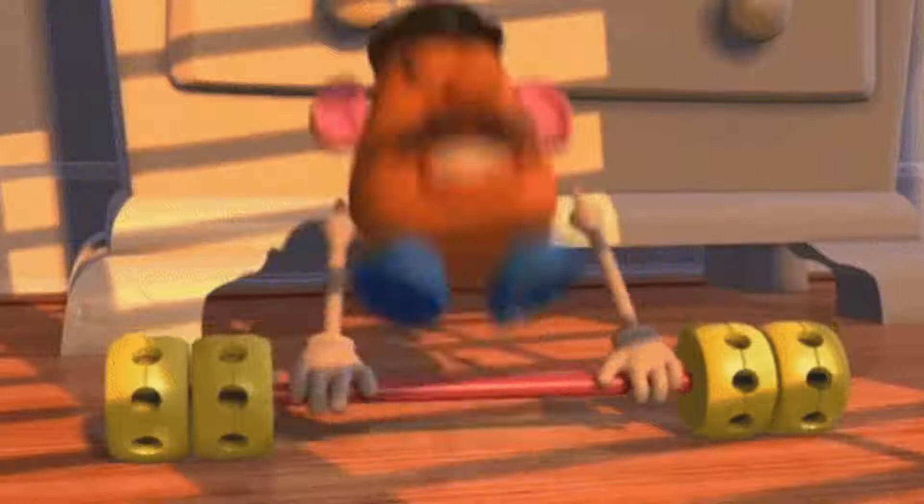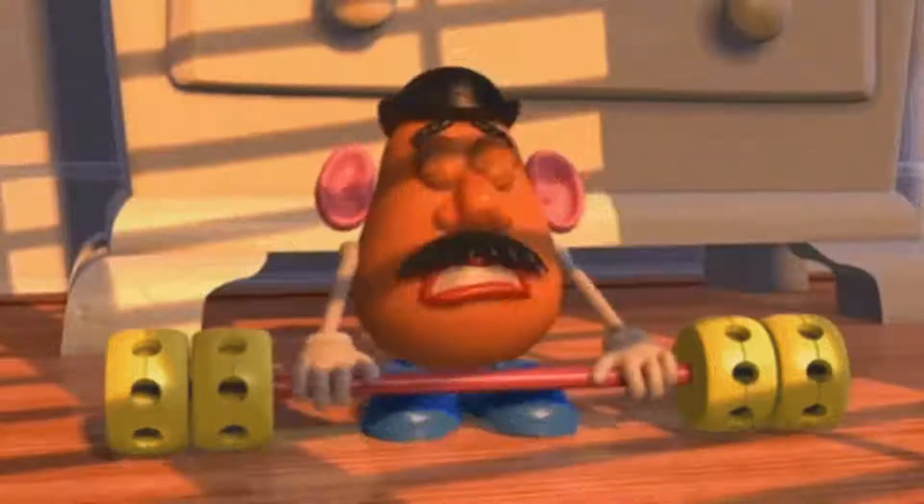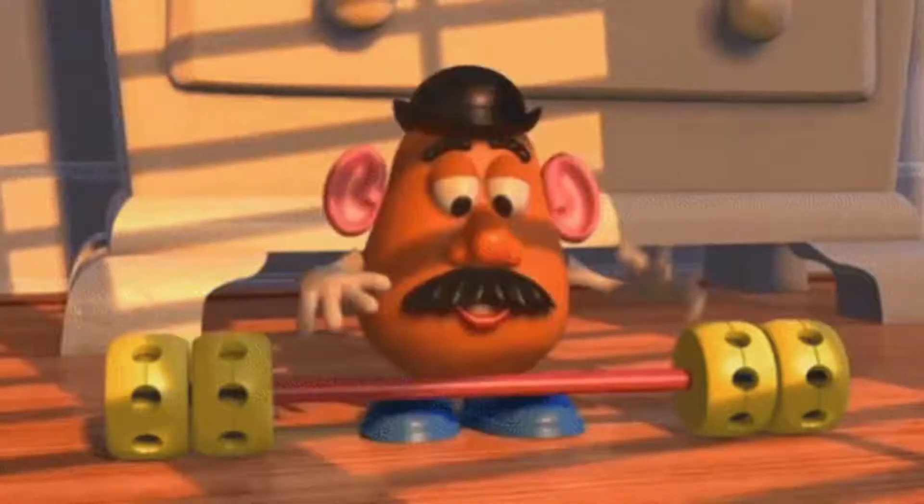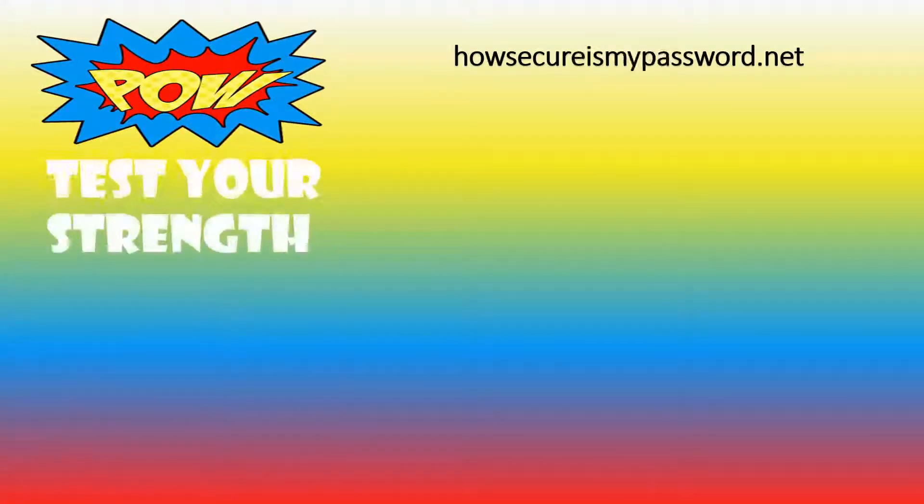Statistically speaking, most of us have a password about as strong as Mr. Potato Head here. Let me show you where you can go and how you can beef up your district password. This is the perfect tool to help you figure out how to beef up your password, or at least how strong your password is currently.